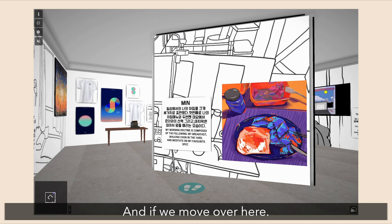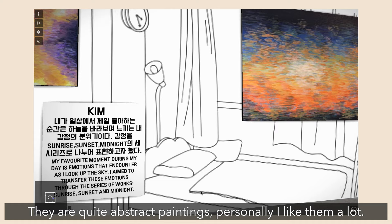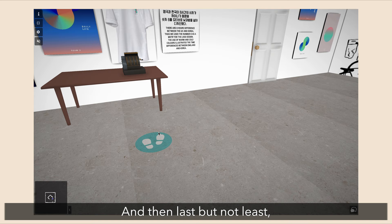And then over here is Kim's work. She did oil pastel paintings of different moods including the sunrise, the sunset, and midnight. They're quite abstract color-based paintings and personally I love them a lot.